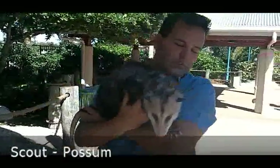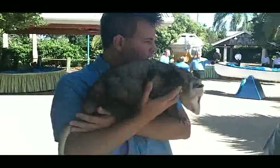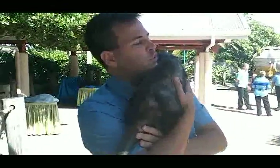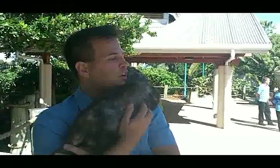This is Scout. She is about a year and a half old possum, and she's actually a rescue. Her mom had been hit by a car. She was found in the pouch and taken to the Bush Wildlife Sanctuary in Jupiter, Florida, where they checked her out and found that she was perfectly healthy.